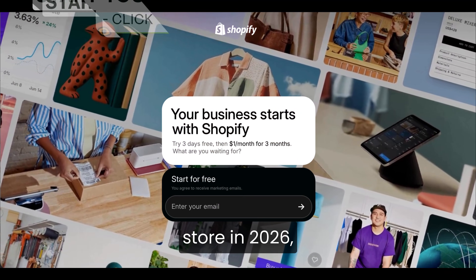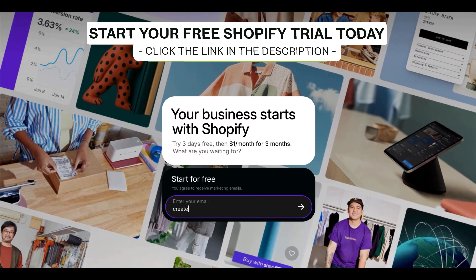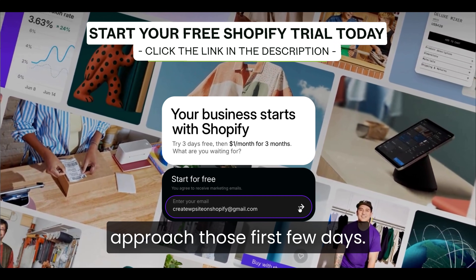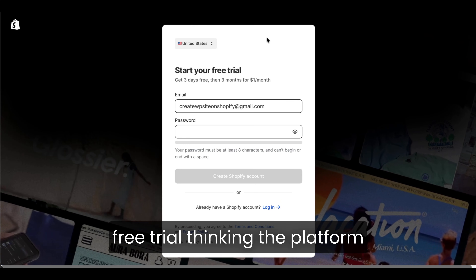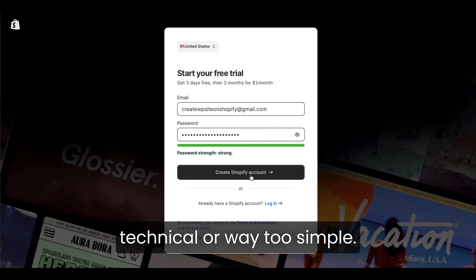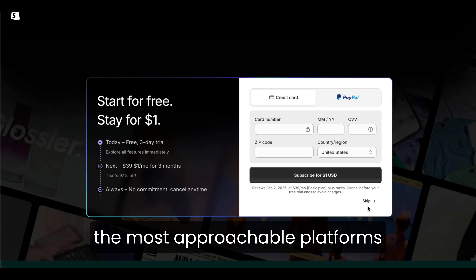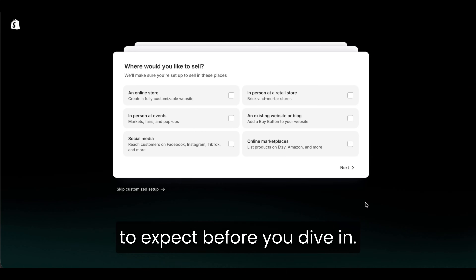Before you start a Shopify store in 2026, there are a few things beginners should really understand. The difference between people who enjoy Shopify and people who get overwhelmed usually comes down to how they approach those first few days. A lot of beginners open their free trial thinking the platform is either going to be way too technical or way too simple. And the truth is, it's neither. Shopify in 2026 has become one of the most approachable platforms for beginners, but it still helps to know what to expect before you dive in.